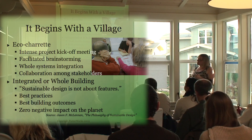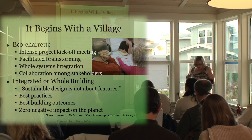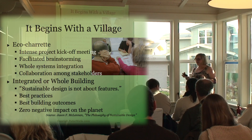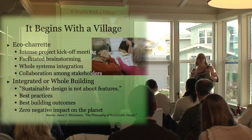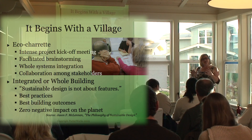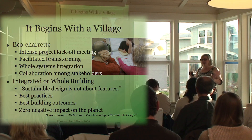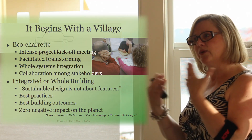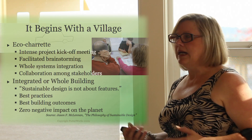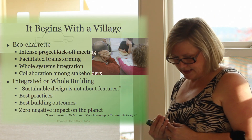Integrated or whole building is about best practices, best building outcomes, and zero negative impact on the planet. You can't take a brown house, add a couple of energy-efficient appliances, and suddenly have a green house — it doesn't work that way. This is one reason why certifying organizations have had struggles with remodels. If you have a typical home built in 1990 and you've done some remodeling with green features in the kitchen, does that make it a green remodel if only the kitchen is done? In order for it to be a green house, you have to start from the bottom up.